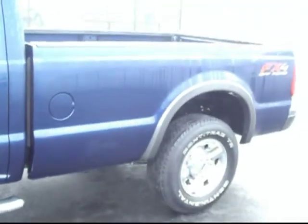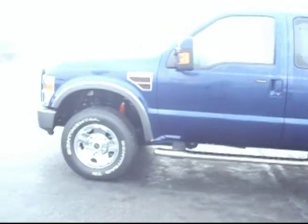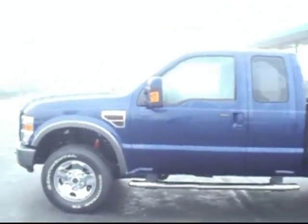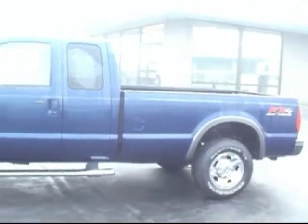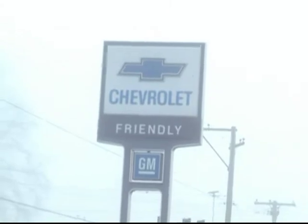Stepping out to give you one last look at the exterior. This one is a Friendly certified used vehicle, meaning we've given it a 117-point inspection and awarded it an additional 12 month, 12,000 mile bumper to bumper warranty. Again, the '08 F-250 Super Duty diesel — come in and see it at Friendly Chevrolet in Puyallup, where everyone leaves with a smile.